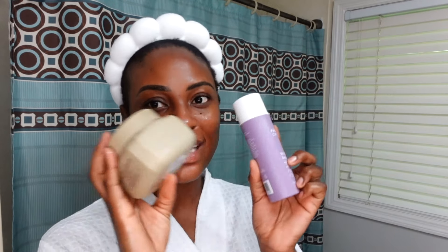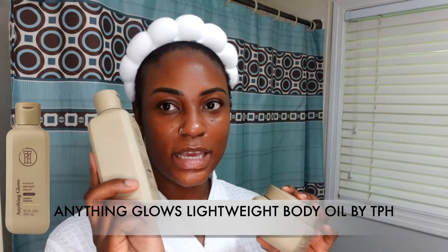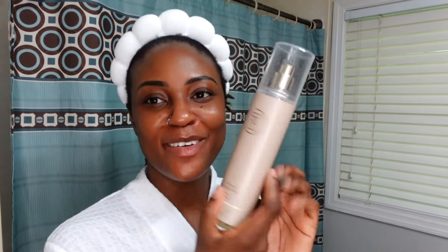I top it off with the body oil from the same brand, TPH — very lightweight, smells like vanilla and tuberose, has squalene in it, so it's fast-absorbing and keeps me glowy all day. I really like that it pairs well with most of my fragrances. That's my daytime skincare routine.